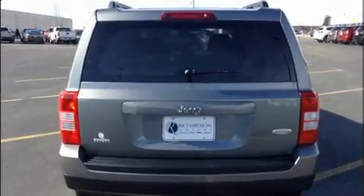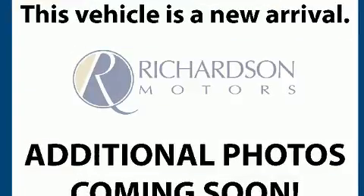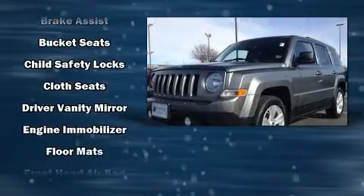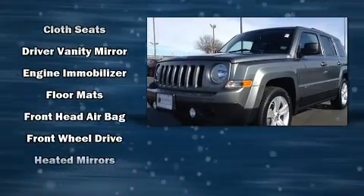Top features include front bucket seats, a rear window wiper, a tachometer, an outside temperature display, heated seats, remote keyless entry, and a split-folding rear seat.